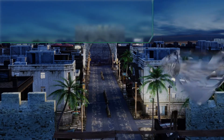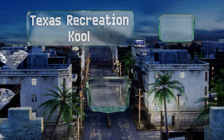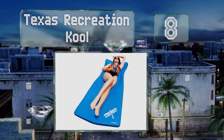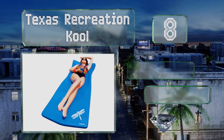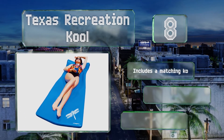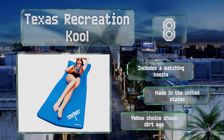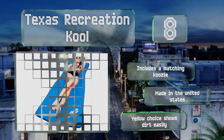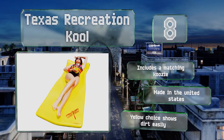Coming in at number 8 on our list, the vinyl-coated Texas Recreation Cool is 1¾ inches thick, which helps you feel extra supported as you relax in the sun. It comes in a selection of teal, coral, lime, and more, and boasts a smooth surface that stays looking great all summer long. It includes a matching koozie and is made in the United States. However, note that the yellow choice shows dirt easily.